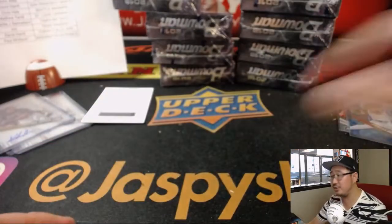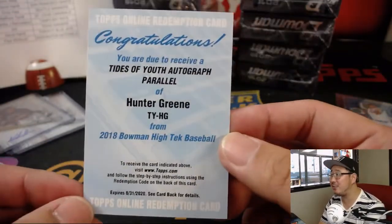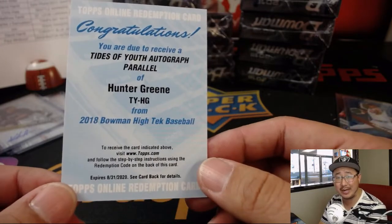It's Jeter Downs. The redemption is Hunter Green — Tides of Youth. There it is. Tides of Youth autographed parallel — Hunter Green for the Reds. That goes to Jared and the Redlegs.